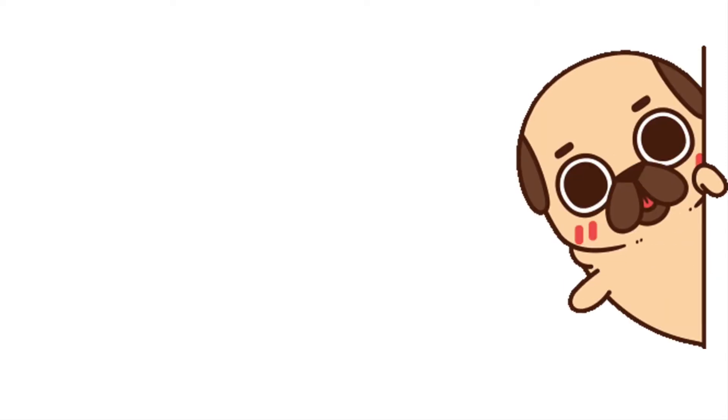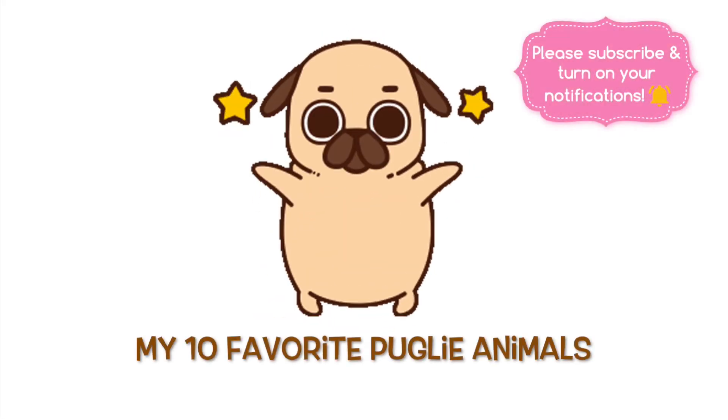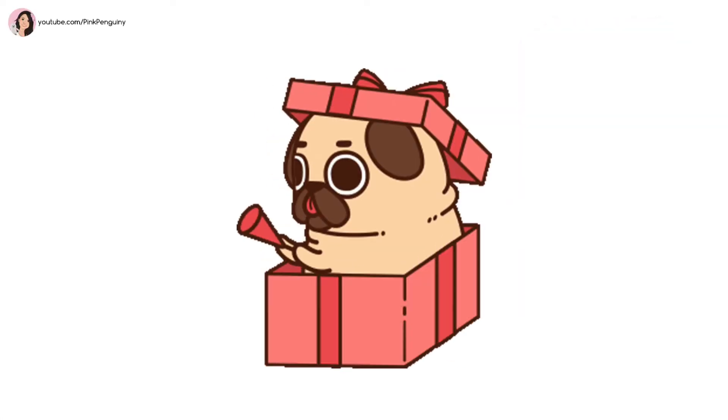Hey guys! Welcome back to Pink Penguinie. In this video, I'll be sharing with you my 10 favorite Puglie animals. If you're new here, a big welcome and don't forget to subscribe. So let's get started.